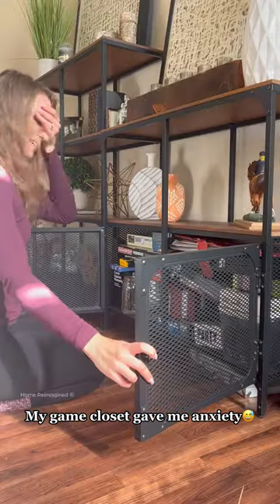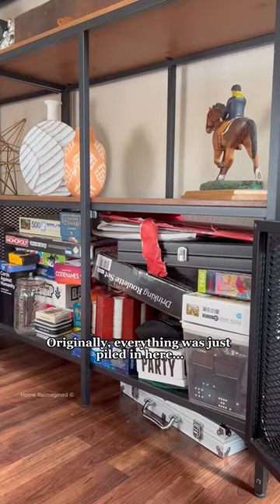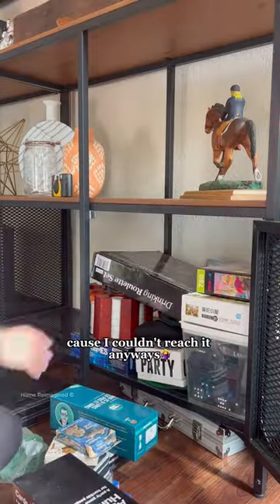My game closet gave me anxiety. Originally, everything was just piled in here and you couldn't see anything. But who cares? Because I couldn't reach it anyways.